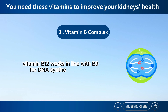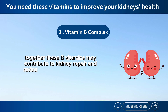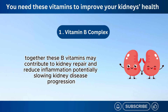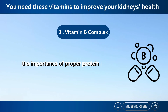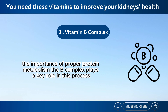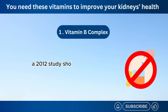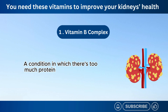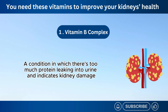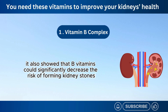Vitamin B12 works in line with B9 for DNA synthesis and cell division. Together, these B vitamins may contribute to kidney repair and reduce inflammation, potentially slowing kidney disease progression. Our kidneys are composed of approximately 19% protein, highlighting the importance of proper protein metabolism. The B-complex plays a key role in this process, aiding in the breakdown and utilization of protein throughout the body. A 2012 study showed that adequate B vitamin intake can help prevent proteinuria, a condition in which there's too much protein leaking into urine and indicates kidney damage. It also showed that B vitamins could significantly decrease the risk of forming kidney stones.